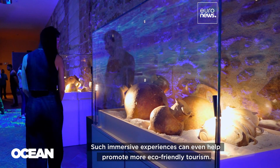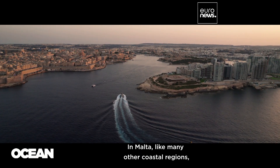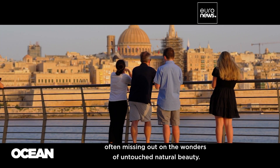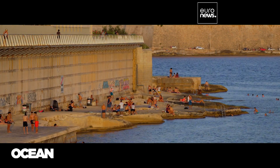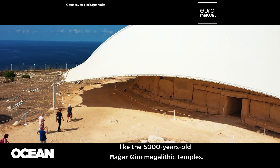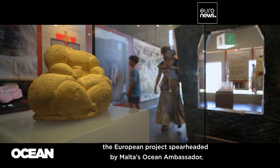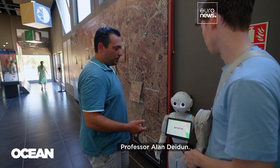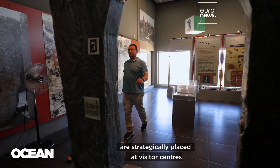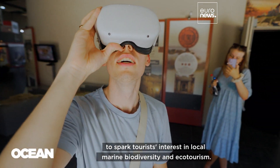Such immersive experiences can even help promote more eco-friendly tourism. In Malta, like many other coastal regions, tourists flock to bustling high-rise hotels, cruise ships, and vibrant urban nightlife, often missing out on the wonders of untouched natural beauty. Many visit historic monuments like the 5,000-year-old Hajar Im Megalithic Temples. That's an opportunity for Corallo, the European project spearheaded by Malta's ocean ambassador Professor Alan Dayden. Android robots, virtual reality headsets, and other interactive tools are strategically placed at visitor centers to spark tourists' interest in local marine biodiversity and ecotourism.